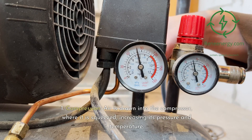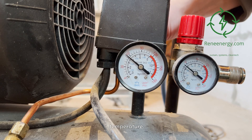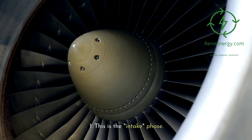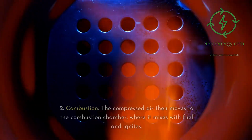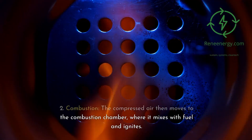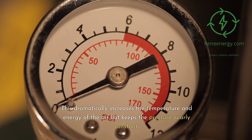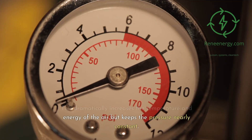1. Compression — air is drawn into the compressor, where it is squeezed, increasing its pressure and temperature. 2. Combustion — the compressed air then moves to the combustion chamber, where it mixes with fuel and ignites. This dramatically increases the temperature and energy of the air but keeps the pressure nearly constant.